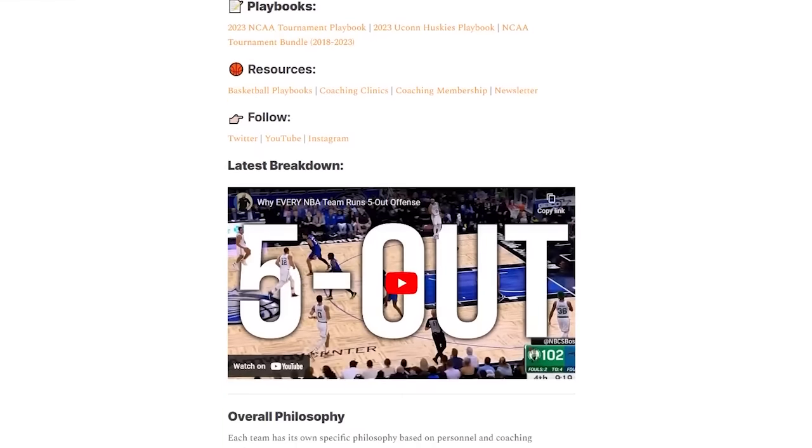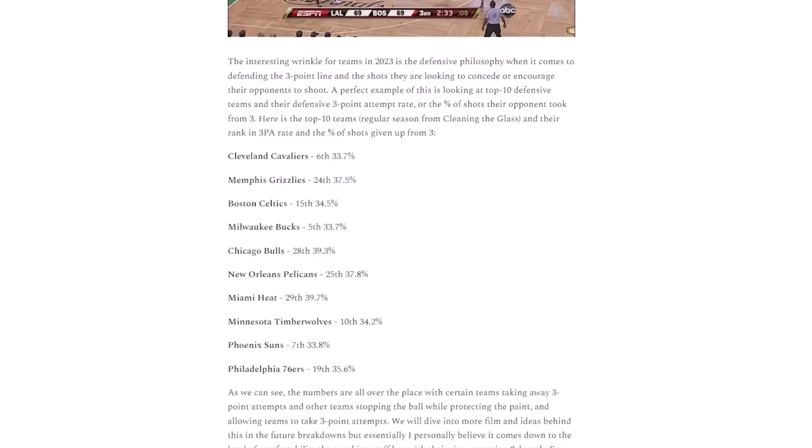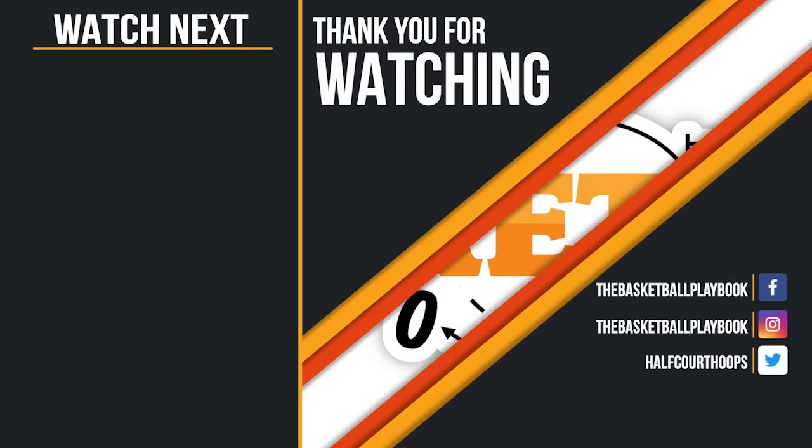Thank you so much for watching this video. I will be doing a six-part series on modern NBA defense on my Substack — the link is in the description below, as well as the next video on switching concepts in the modern NBA.